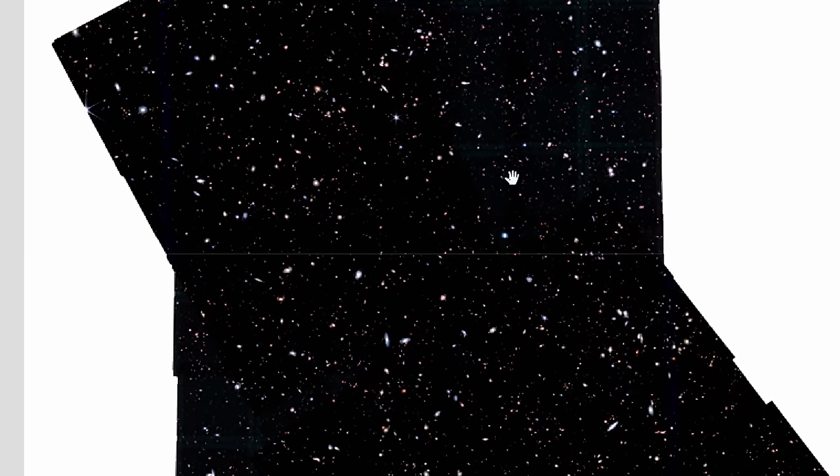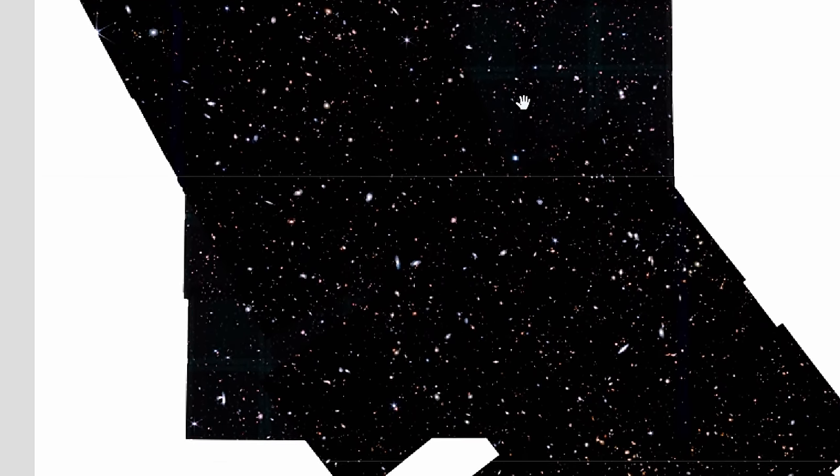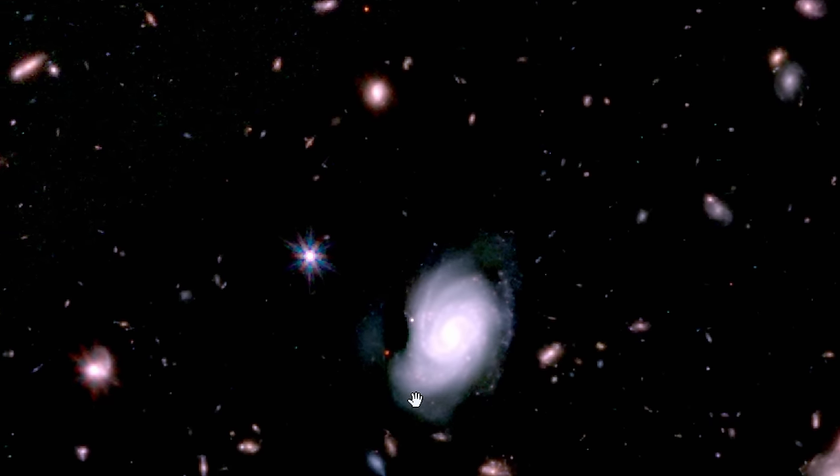There is quite a lot of stuff to explore here — approximately 100,000 different galaxies. And if you extrapolate this to the entire night sky, it means that there is at least nearly a trillion galaxies in the entire observable universe. But even going through these 100,000 is obviously going to take a while, so if you're going to be taking a look at this, here are some hints.